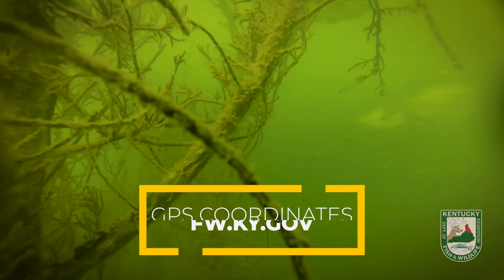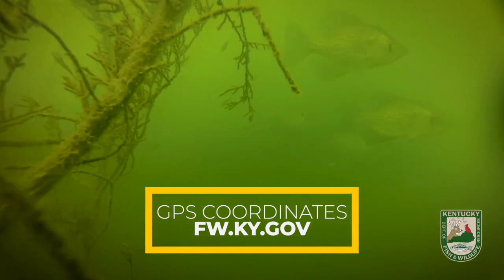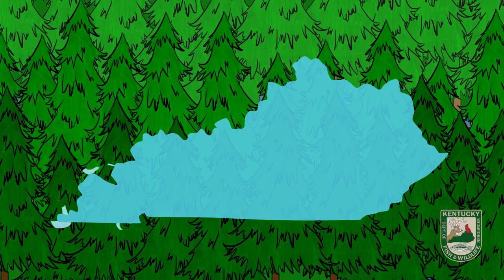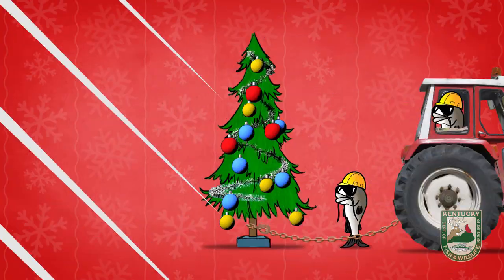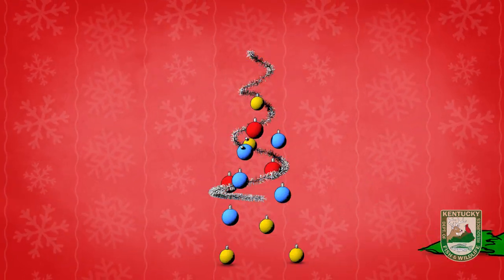We'll also be marking these areas with GPS coordinates and placing them on our website for anglers. Over 30 sites are set up statewide to collect your real, not artificial, trees and we'll be accepting them through January 15th. We just ask that they are free of any decorations or lights.